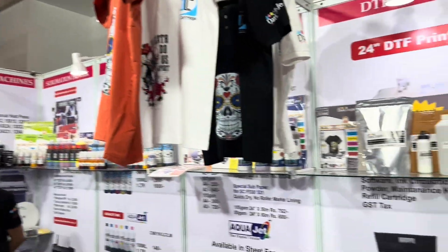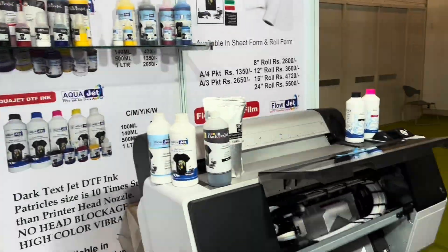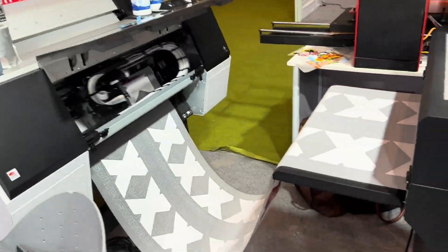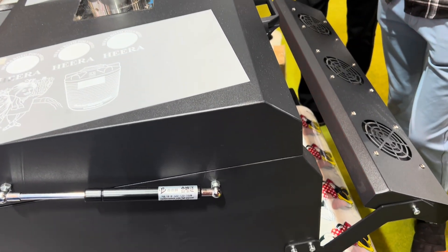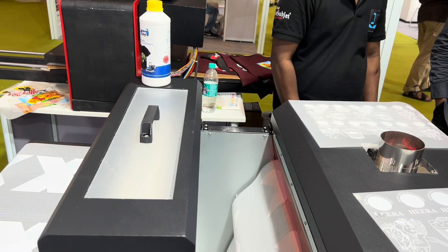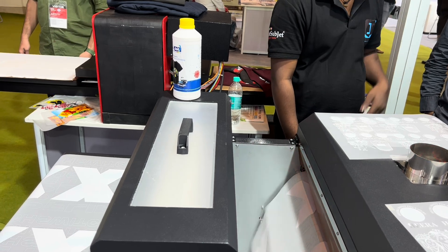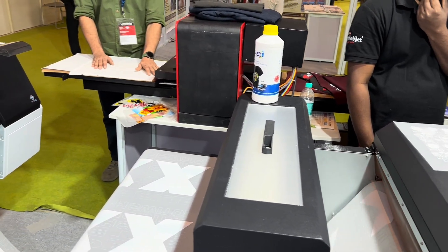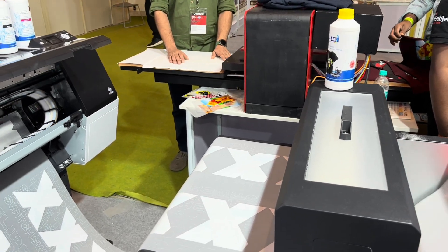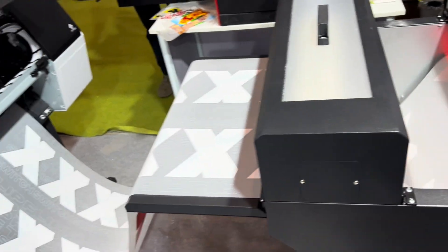The source starts right off with DTF — direct-to-film. The big item is this 24-inch DTF printer full setup. The price listed is ₹4.50 lakh — around 450,000 Indian rupees, so maybe roughly 5,000–6,000 US dollars depending on the exchange rate. The really key part seems to be all-inclusive. The list is pretty long: powder shaker, ink set, film roll, software, ink circulation system, powder maintenance kit, refill cartridge, and GST tax.